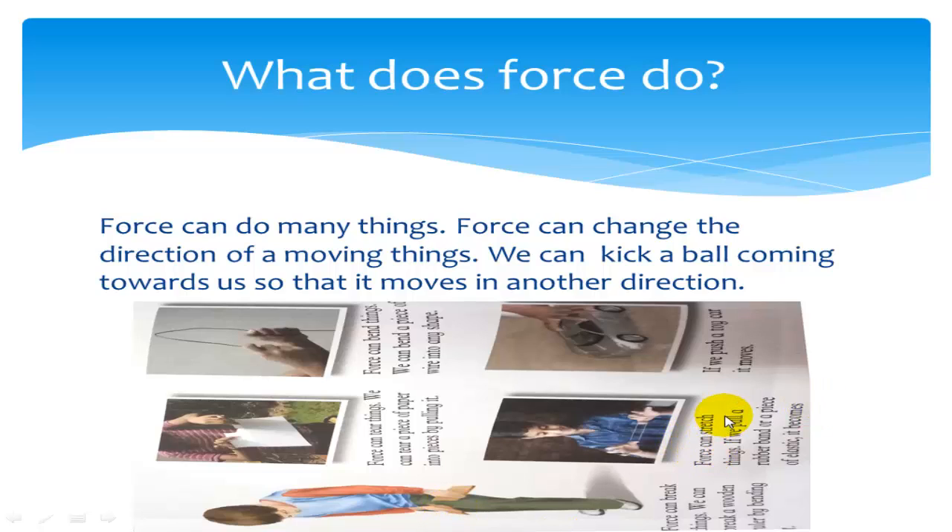Force can stretch things. If we pull a rubber band or a piece of plastic, it becomes longer. If we push a toy car, it moves.